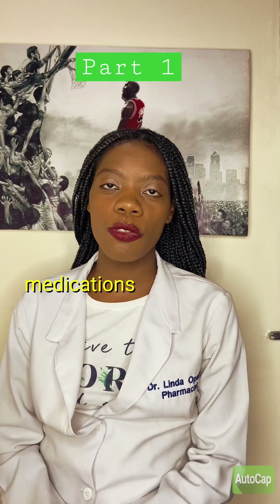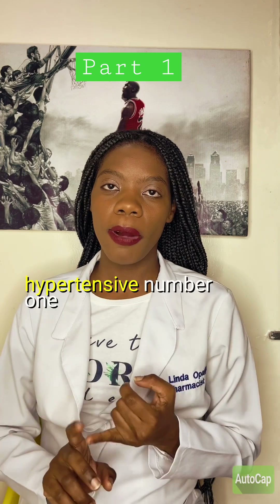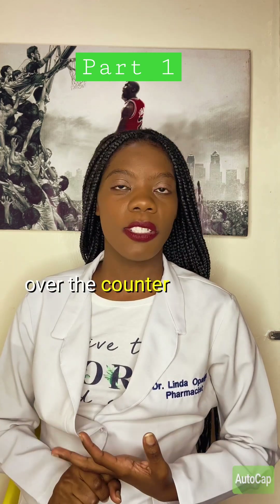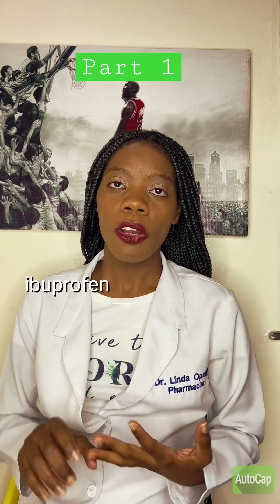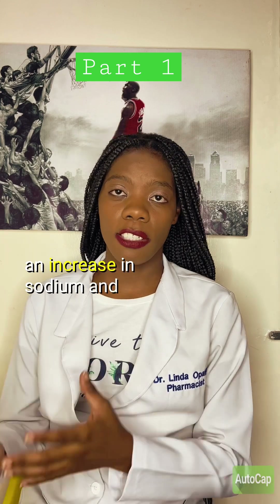The following medications could actually be worsening your blood pressure if you're hypertensive. Number one, we have our NSAIDs. These are painkillers that are sold over the counter, and an example is ibuprofen, which is associated with an increase in sodium and water retention that increases blood pressure.